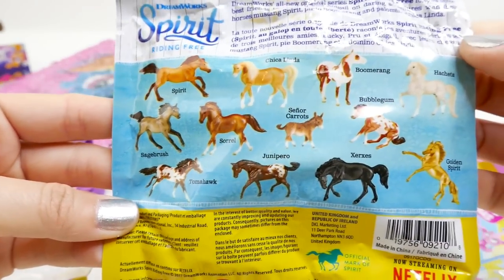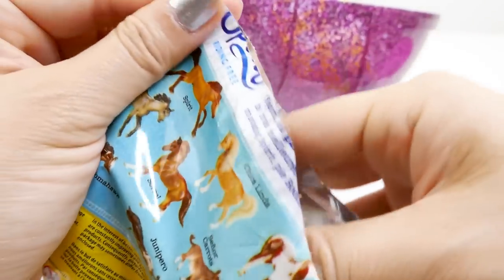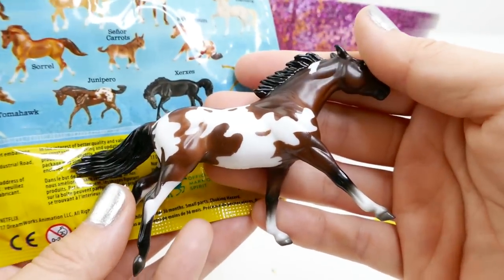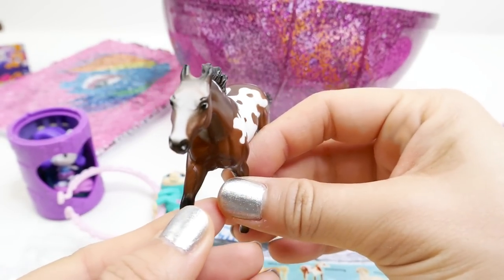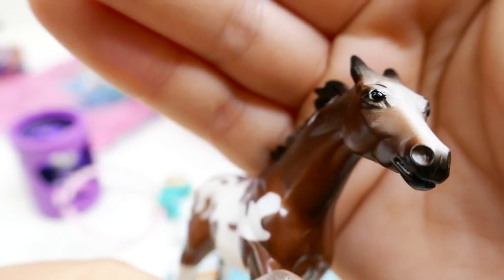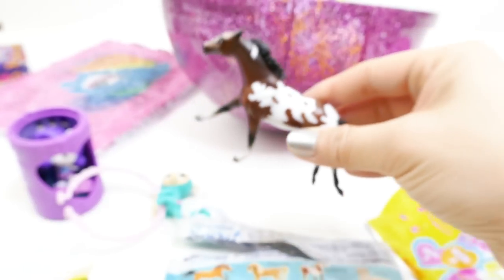What else? Oh, we have a Spirit one bag — there's a whole bunch of them to collect and I think all these are horses. You can get a golden Spirit! Oh my gosh, we got Tomahawk — this is a beautiful horse! Oh my gosh, look at this; these are such good quality horses. Just look at the face, the body — it's just running!